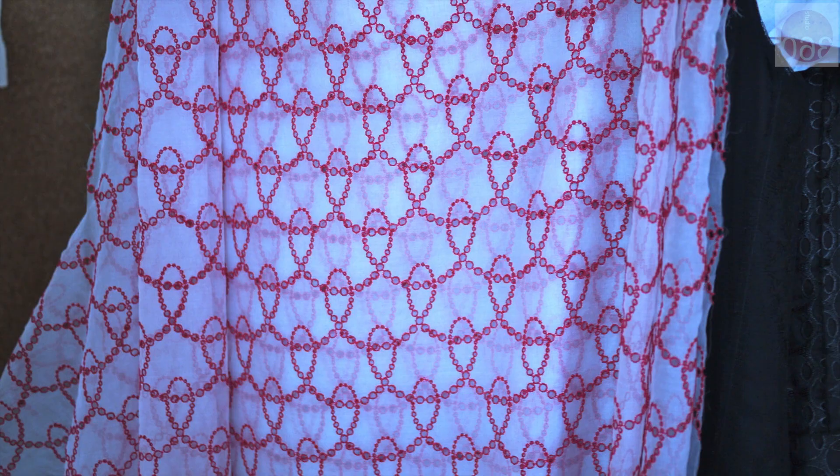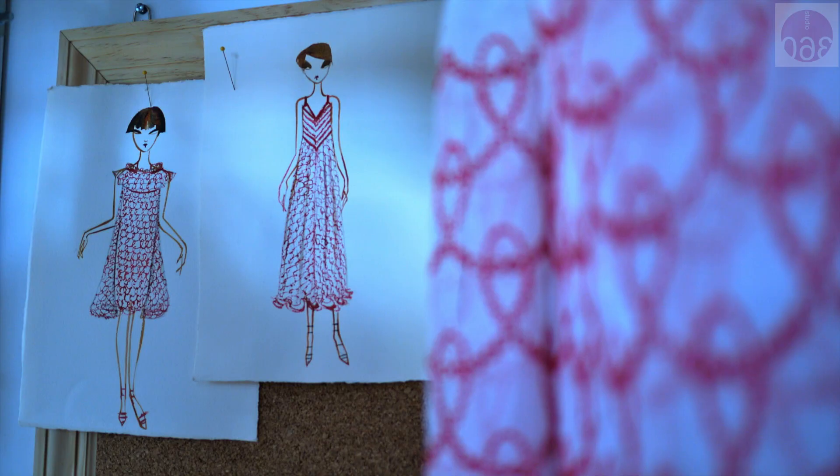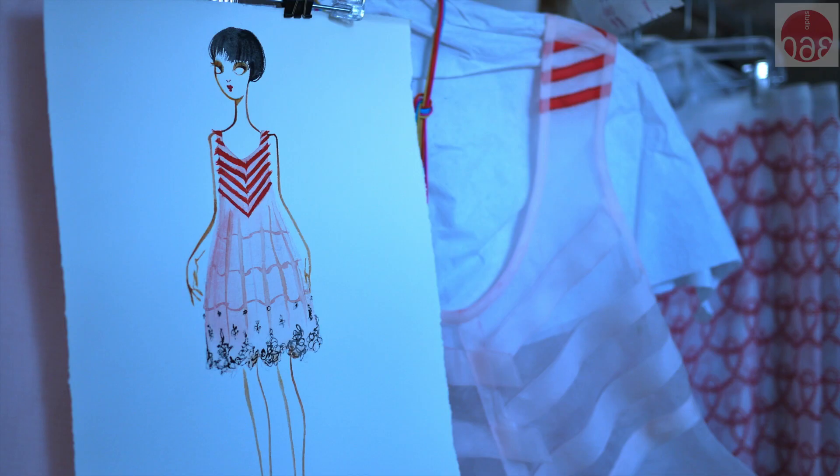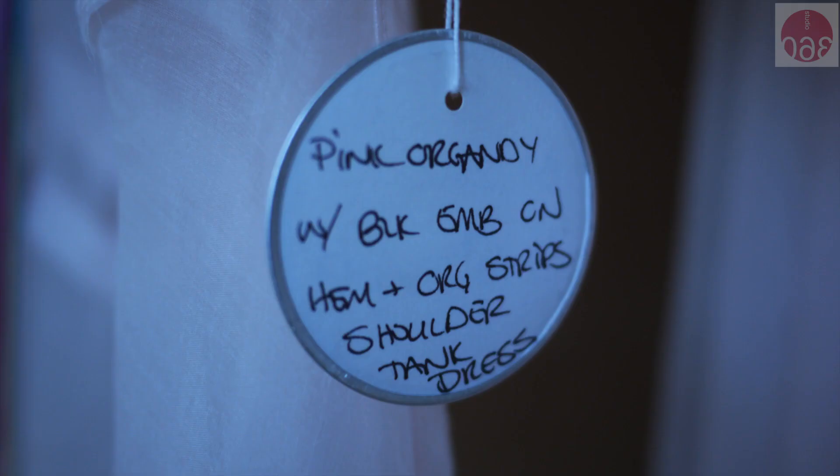This is from Switzerland, and these are all the sketches. Eventually that's what this fabric will become. For example, this became this dress — organdy, embroidered organdy. Very sheer. It comes with its lining.